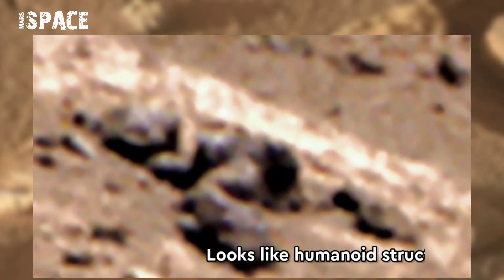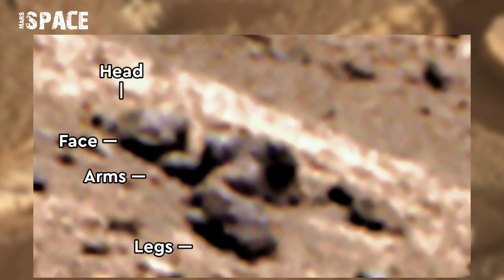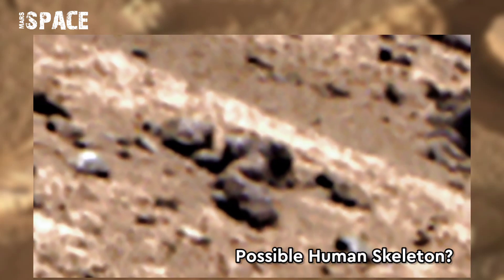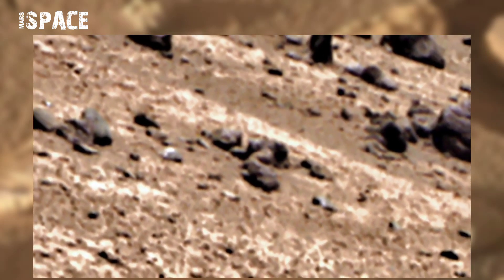It looks like a humanoid structure — here are arms, head, legs, and a full body structure. Possible human skeleton of Martians, or just a rock formation? What do you think about it? Let me know in the comments below.